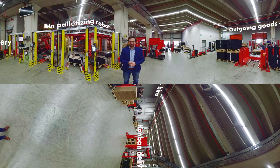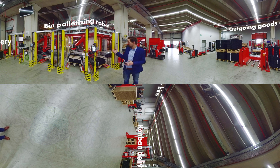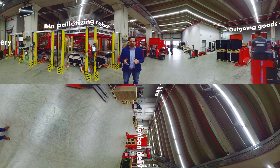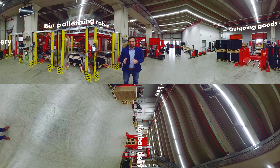Before the Kanban bins are ready for dispatch and make their way to the customer, they need to be palletized. Therefore, we also need the assistance of our robots. In the back of the robots is the big OSR shuttle warehouse, where the goods are already consolidated. Afterwards, the robots take the bins and place them on the pallet, very accurately and in time.